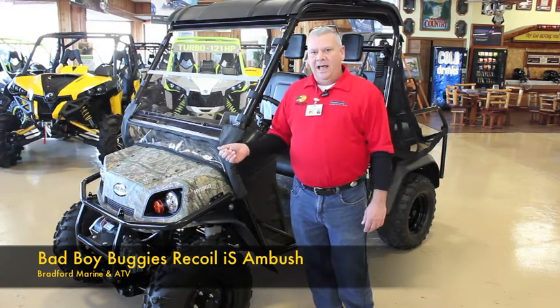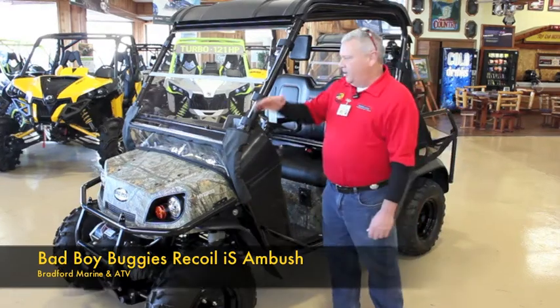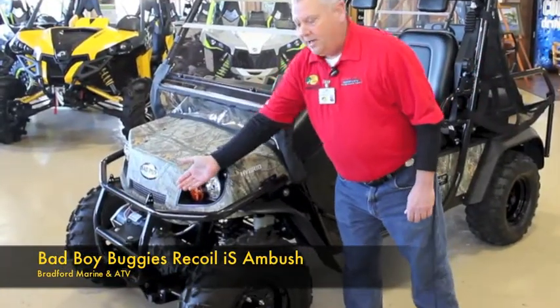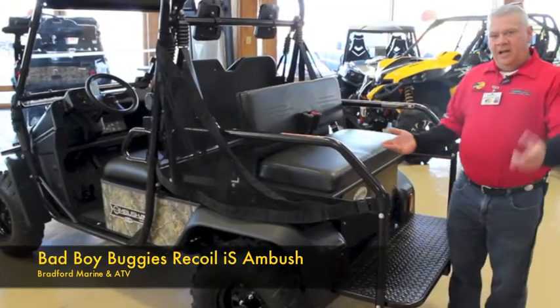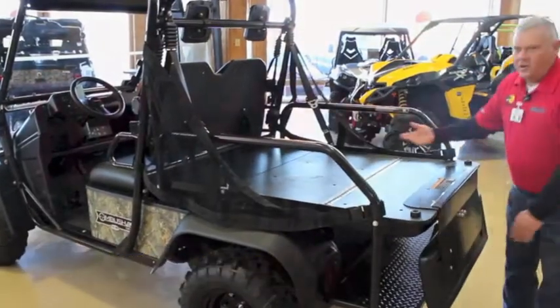Deer or your duck blinds. This machine is equipped with a couple of nice options such as a fold-down windshield and a roof. It is also equipped to handle a winch. Notice the Realtree camo. And another feature on the Ambush IS is the flip-down seat — it'll accommodate two extra riders, or it'll flip over for cargo.